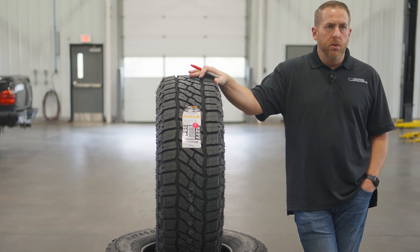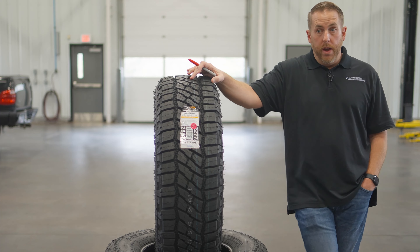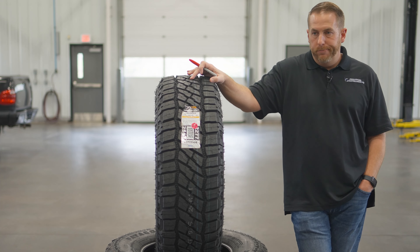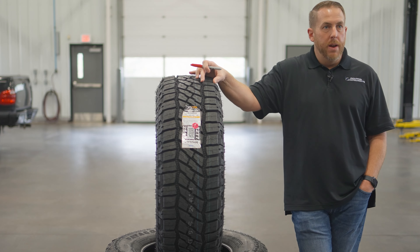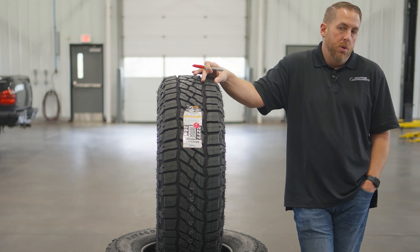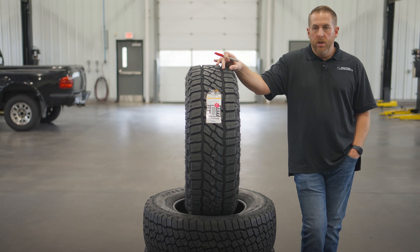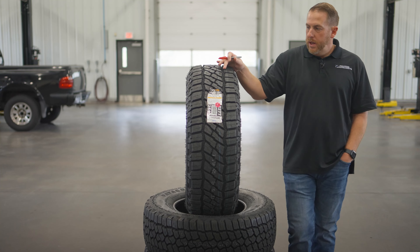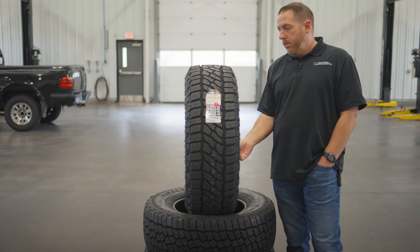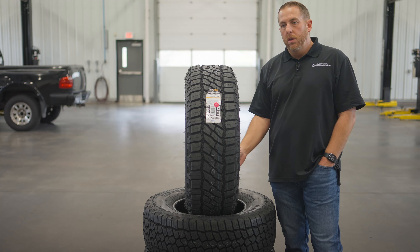The other brands followed suit and copied the wave, recognizing the emerging hybrid tire category. Not everybody wants an MT because they're loud and don't last very long, but for some people an AT just isn't enough — so it's a different category, and you'll see a wave of new hybrid tires coming from every manufacturer.